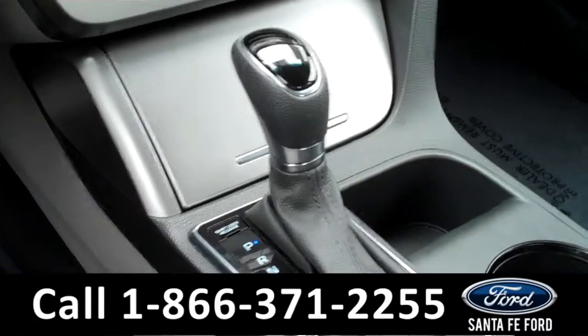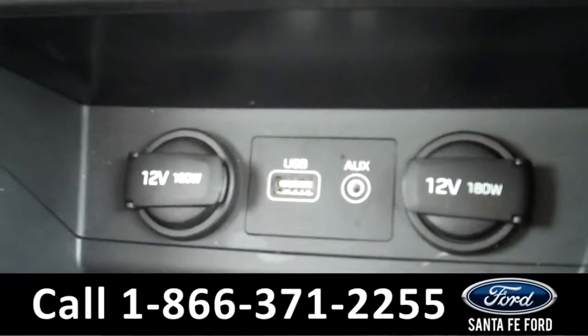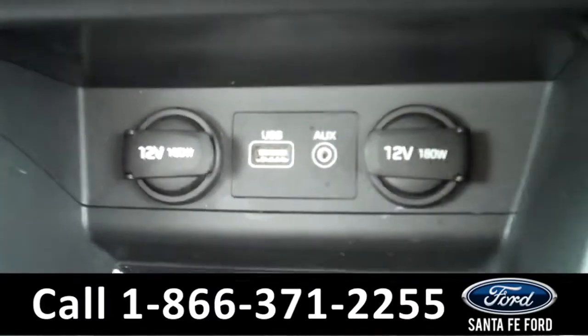It is an automatic transmission. The seats are cloth. And if we take a look in here, you will see that there are two power outlets, a USB port, and an auxiliary port.